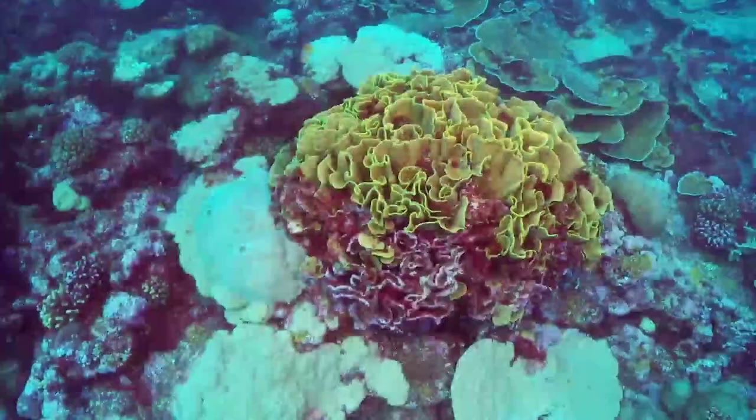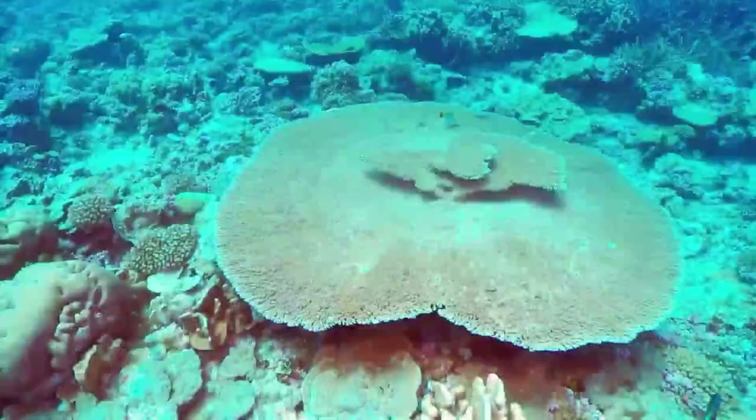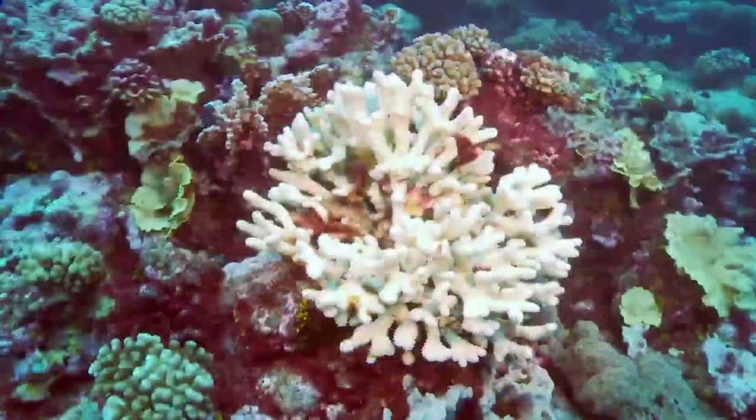Understanding what makes these reefs so strong and sharing these lessons can help other coral reefs survive and thrive in a changing climate.